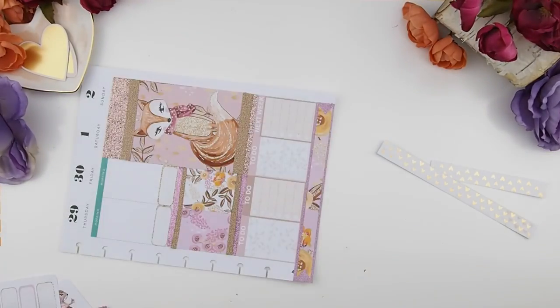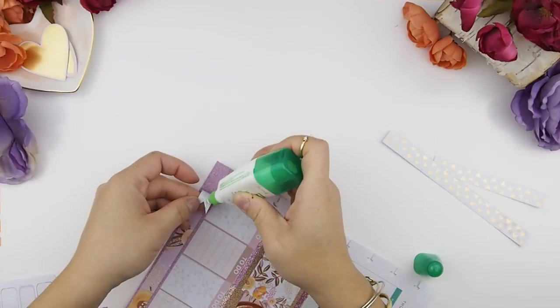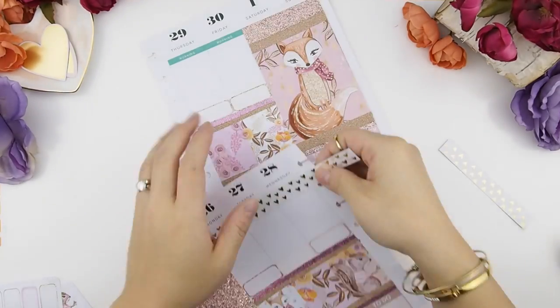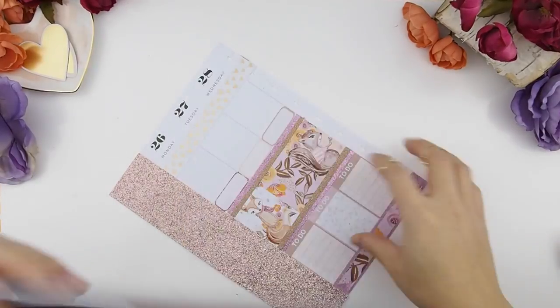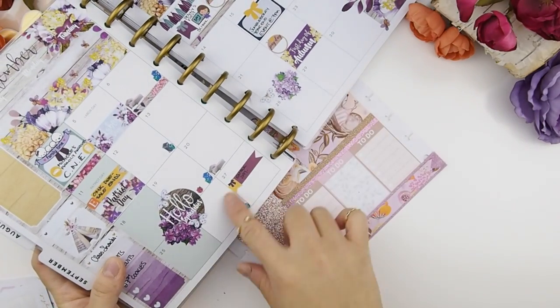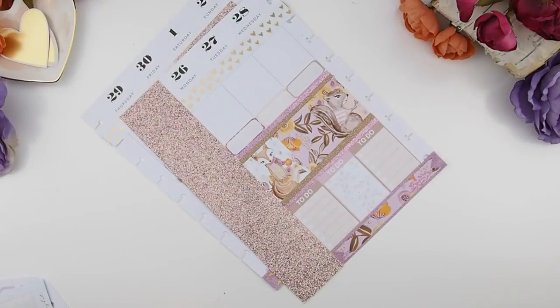I forgot to glue the other side of the bottom washi down, so that's what I'm doing right now. Before I start my 'today' sections, I like to refer back to my monthly spread just to see what's going on that week, so I know what to add into my weekly spread.